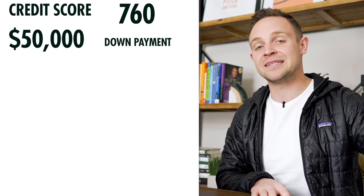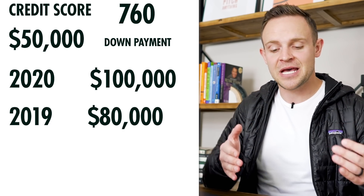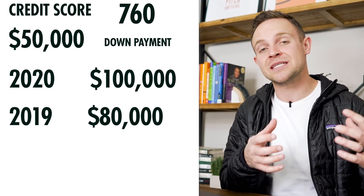Once you know your income, your deposits or reserves, and your credit score, you're going to start shopping banks without letting them pull your credit — you don't want a bunch of inquiries all over the place. Have a piece of paper and write it all down. For example: your credit score is 760, you've got $50,000 in the bank for a down payment and reserves, and your income last year was $100,000 and the year before was $80,000. Make sure that you paid taxes correctly on those years — if you wrote everything off and your taxable income shows as $10,000, that's going to be very difficult for getting a loan.